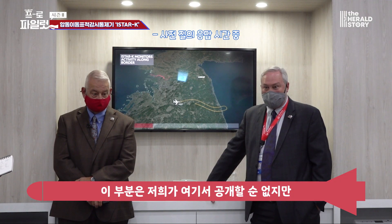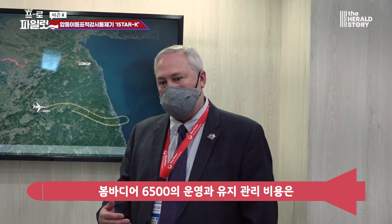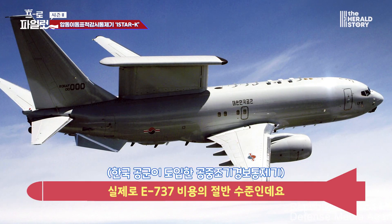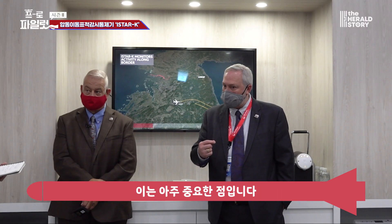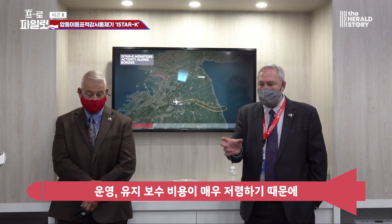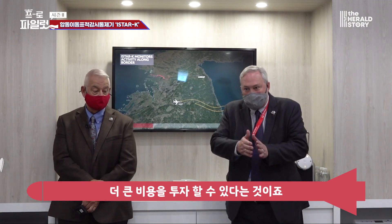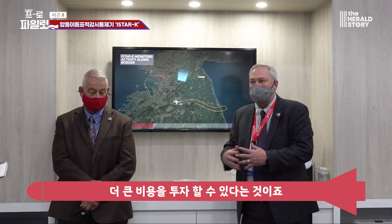That cost information is something we don't publicly release, but we will provide it to the government. The cost of operation and maintenance of the Bombardier 6500 is roughly half the cost of, say, a 737. That is very significant — because operations and maintenance costs are so low, it will afford the Republic of Korea a much better opportunity to spend more and update the aircraft as technology comes along.